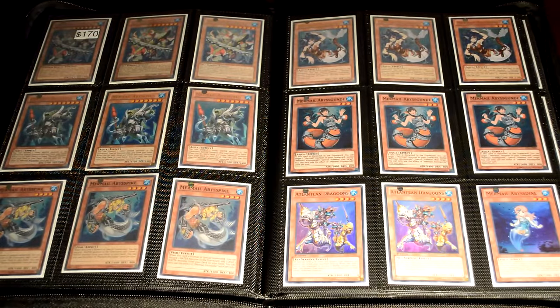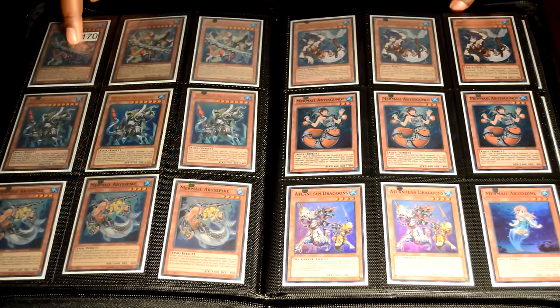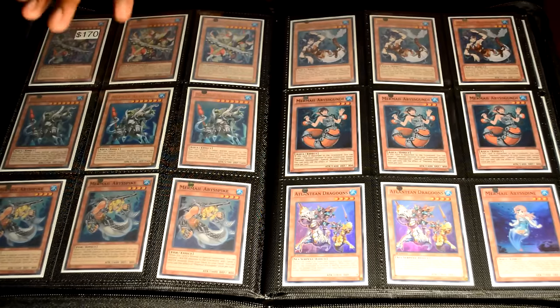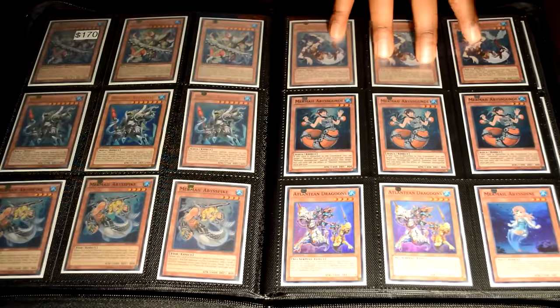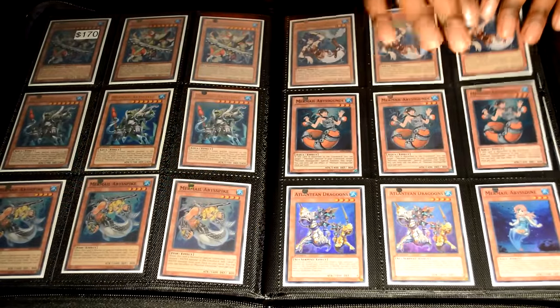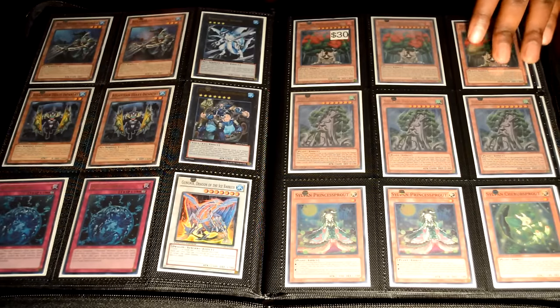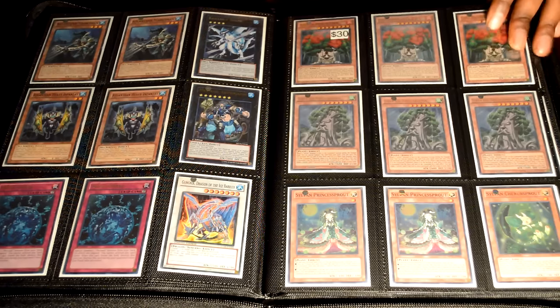Next is Mermails — this is something I might have to sit down and talk about. The Mermail Megalo is Italian so please take care of it when you buy it. That is a hundred and seventy dollars — and not just the Megalo. The whole core. You get your secret Megalos, your ultra Teus, your super Pikes, your ultra Linde, your super Gaios, and everything in between. Just a really nice core for only one hundred and seventy dollars.